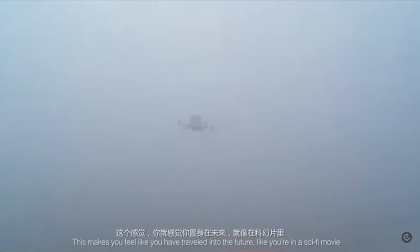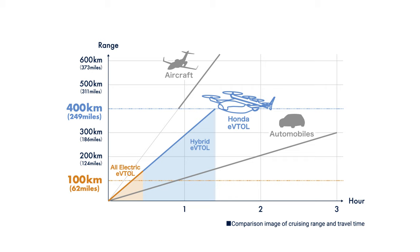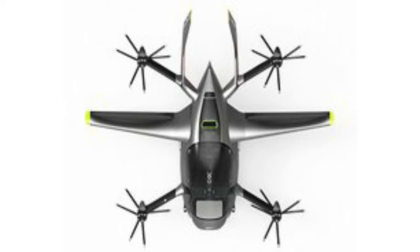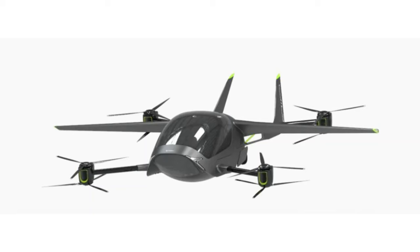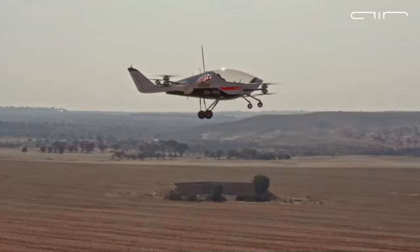Looking at these larger multi-copters, one again wonders: what if one sticks wings onto this? Would it not increase the range? Well, Air 1 by Air EV proves that it would. This two-seater multi-copter personal aerial vehicle is being designed as a sporty, easy-to-operate EV tool that can take you from A to B and land in your backyard.